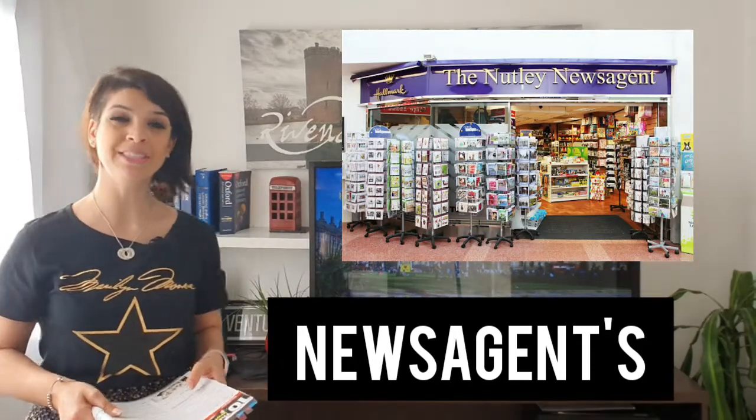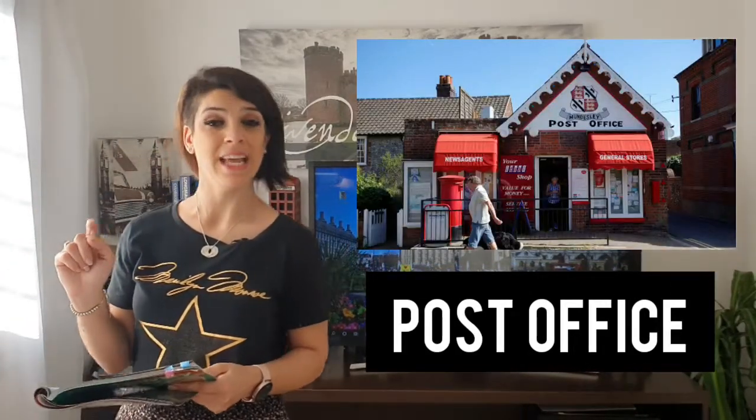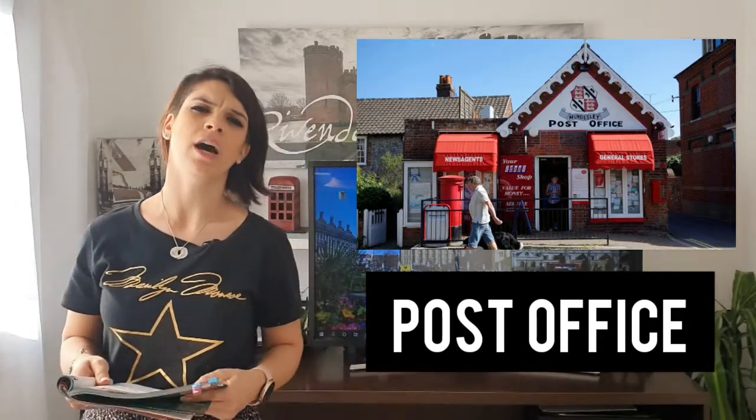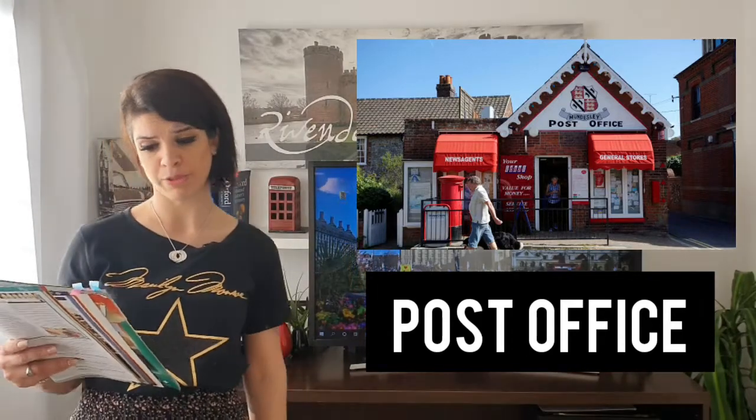This is a post office. In a post office you can send letters and goods. For example, if you are selling online you go and send the goods via these shops. You can also both send and receive items.